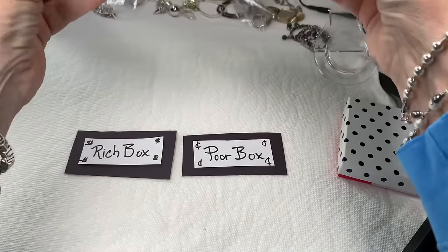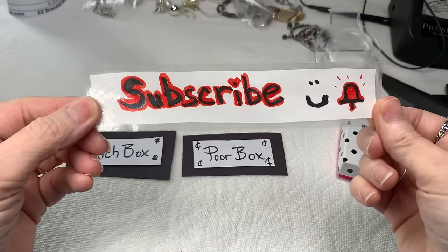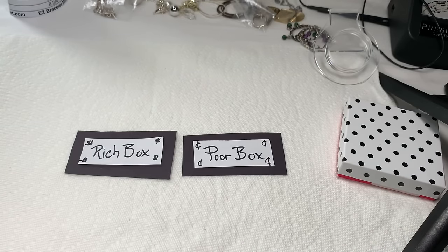You can find the timestamp by pressing the pause button on almost any device that you're on. Please subscribe and like, and click the bell so you'll be notified of my next video.